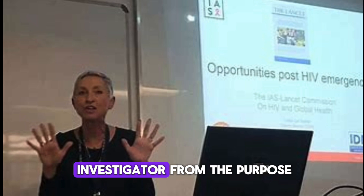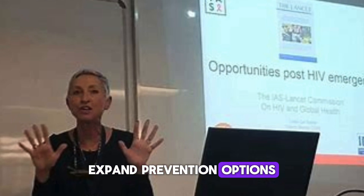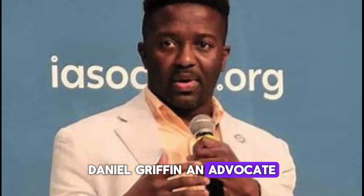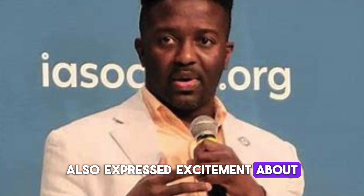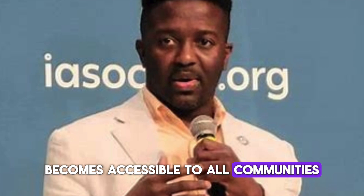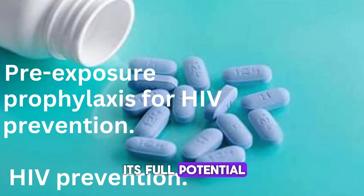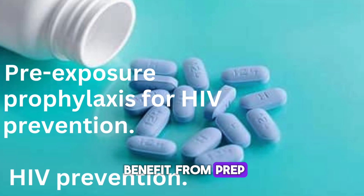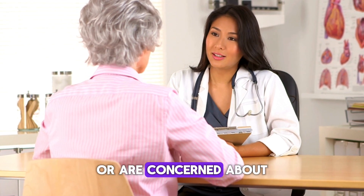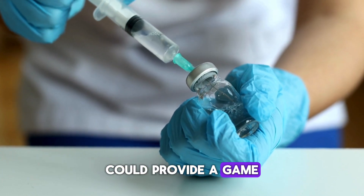Linda Gail Becker, a lead investigator from the PURPOSE1 trial, believes this breakthrough will significantly expand prevention options for everyone, including those who have struggled with oral PrEP adherence. Daniel Driffen from the HIV Vaccines Trials Network also emphasized the importance of ensuring lenocapivir PrEP becomes accessible to all communities, particularly marginalized ones. Despite its success, PrEP has not yet reached its full potential — according to the CDC, only about a third of those who could benefit are currently using it, partly due to trouble with daily pill regimens or concerns about stigma associated with visible medication.